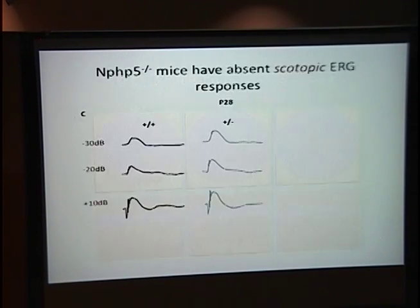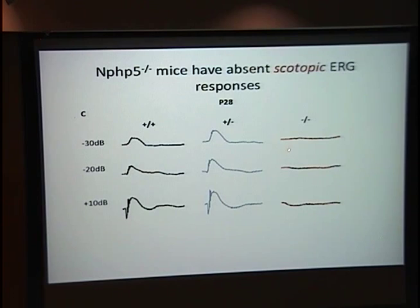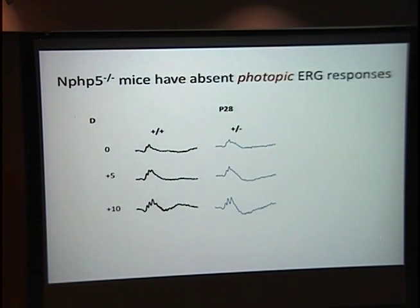Structurally there is retinal degeneration, but we also see functional deficits. There is a complete absence of scotopic ERG response in the knockout animals at one month of age — we never see a rod response, even at the earliest time point of P14, suggesting the rods are not functioning. The cones also show absent photopic ERG responses at one month of age, giving a flat line.